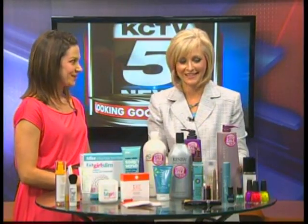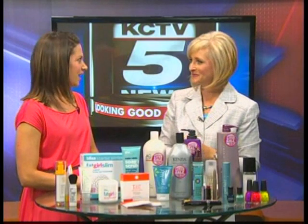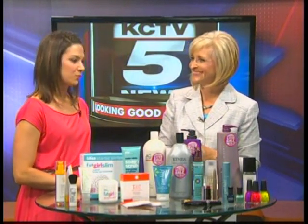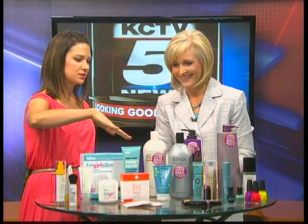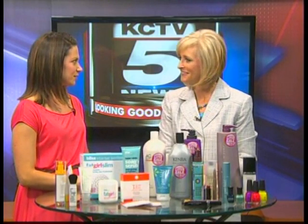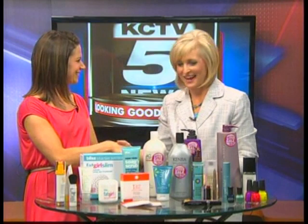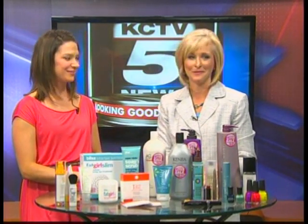Now we only have a few seconds left, but you brought some fun beauty products. Absolutely — the great colors for summer. Obviously neons are so hot. We have a great neon collection here. I've got the hot pink on my hands here, if you can see. It's very fun. Neons and glitters are very fun as well, so come on in to Beauty Brands and check them out. Ashley, it's always a pleasure chatting with you — great advice today. Have a great cool summer. We'll be right back.